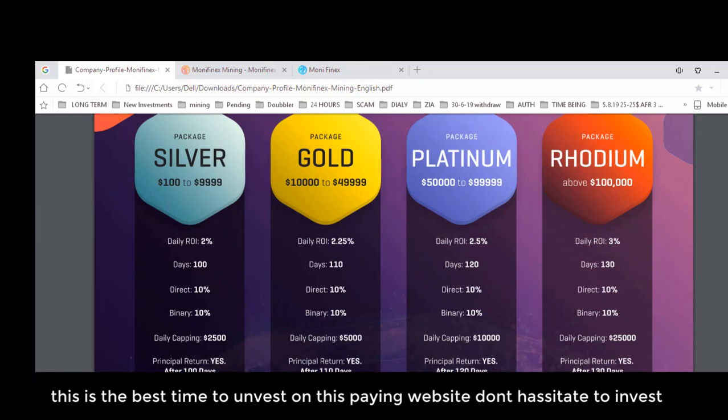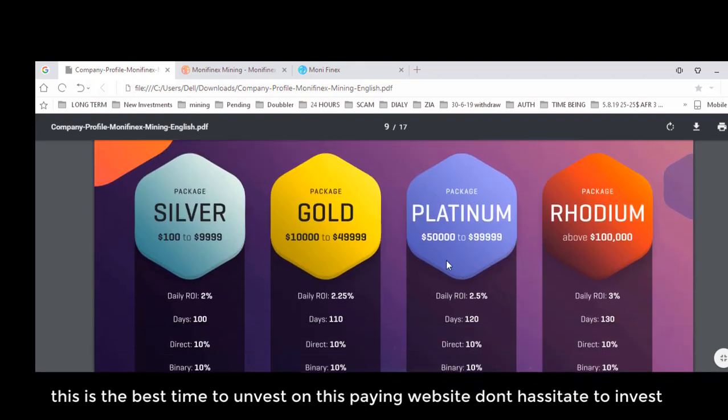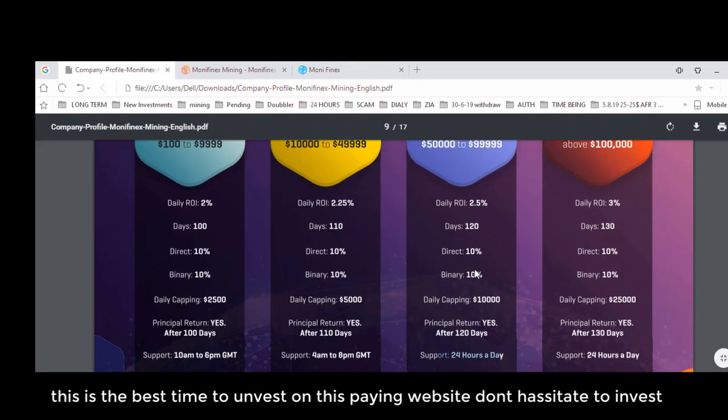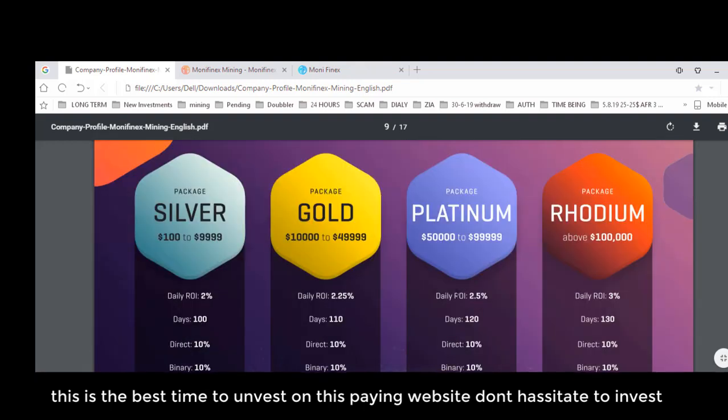Support for the Gold Package is available from 4am to 8pm GMT — a wider time window because this is a heavy plan, so longer working hours support is available. The Platinum Package is the third package, starting from $50,000 to $99,999. The daily ROI is 2.5% for 120 days, with 10% tech commission and 10% bonding commissions. The principal is returned after 120 days, and support is 24 hours a day for this plan.